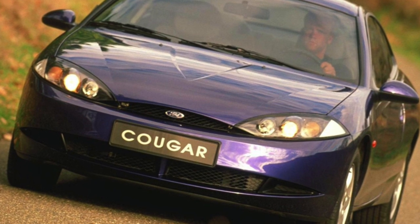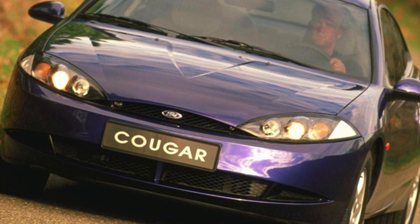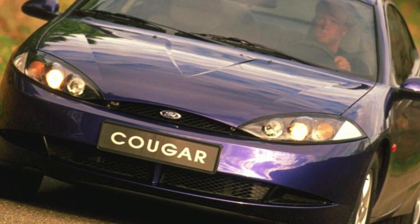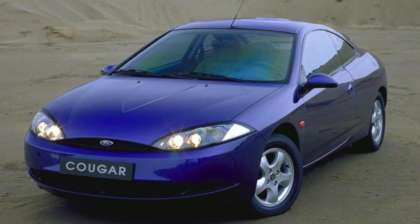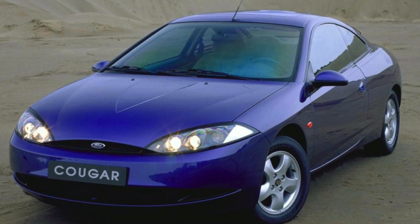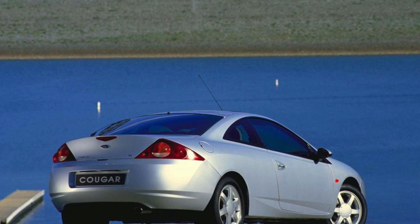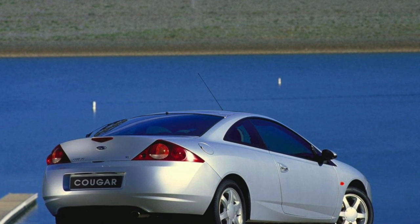Recently, in the secondary market, you can often find a car that was not very well known in Russia — a large two-door Ford Cougar Coupe. The increased demand for this car is explained by its relatively low price for cars of this class, decent engines in terms of reliability and power, as well as rather modest operating costs.